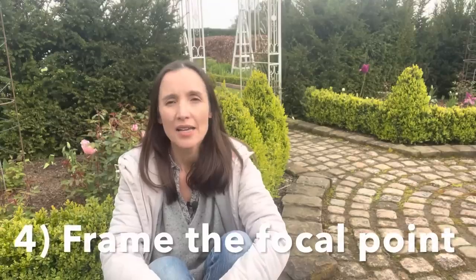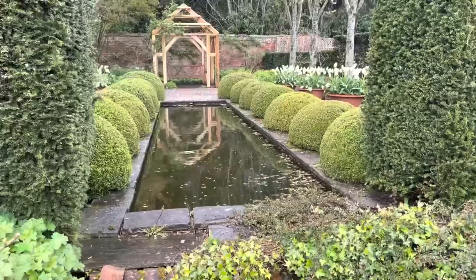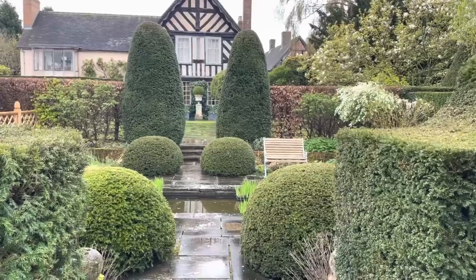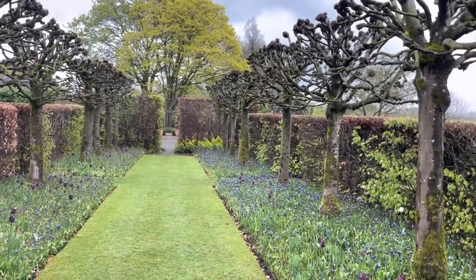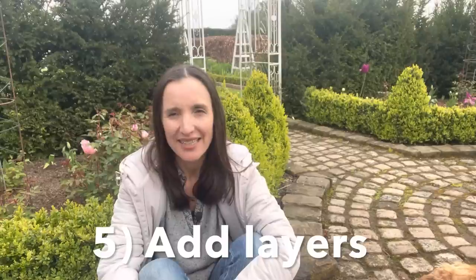Number four: once you know what your focal point is, frame it well - a bit like a picture in a house. You wouldn't just put a picture up on the wall without a frame. This can be an intricate or contemporary frame depending on the look you want. Adding layers of hedging around a seat or statue frames the view. Woolerton uses plants, trees, hedges, and contrasting colours to do this. In our quadrant area we have beech hedging - Fagus sylvatica - on either side, and we intend to add two pillars to frame the view all the way up the garden.